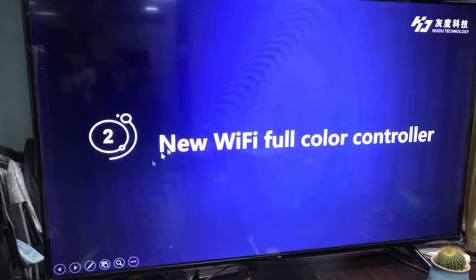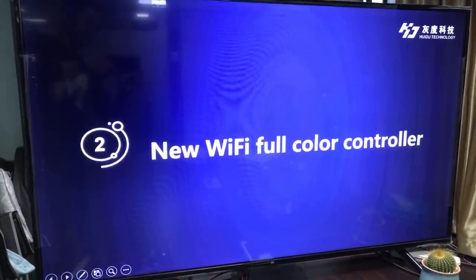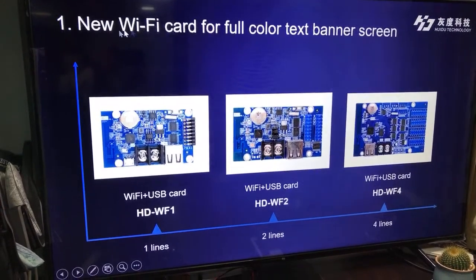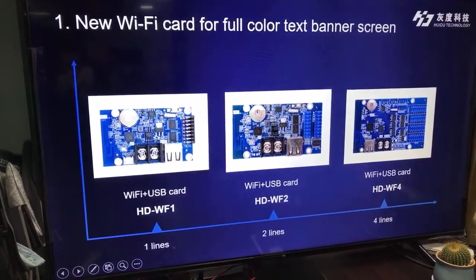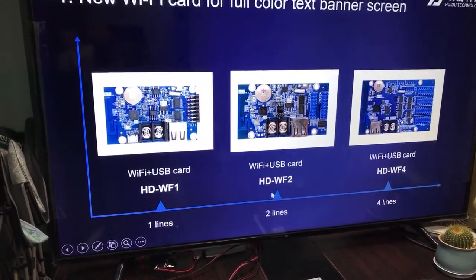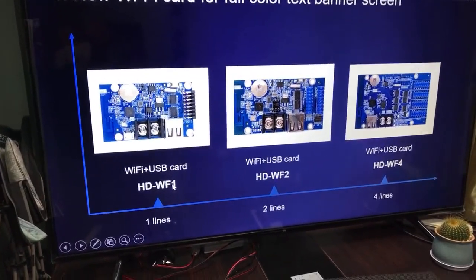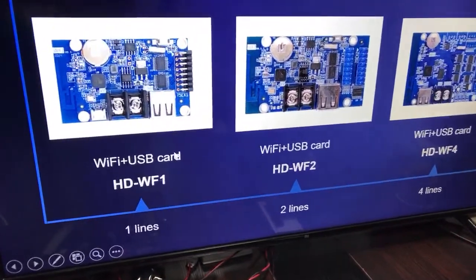Next, I will introduce the new Wi-Fi full-color controller. This new Wi-Fi card for full-color text banner screens has three models: WF1, WF2, and WF4. They are all Wi-Fi and USB cards, so you can use either Wi-Fi or USB to update programs.